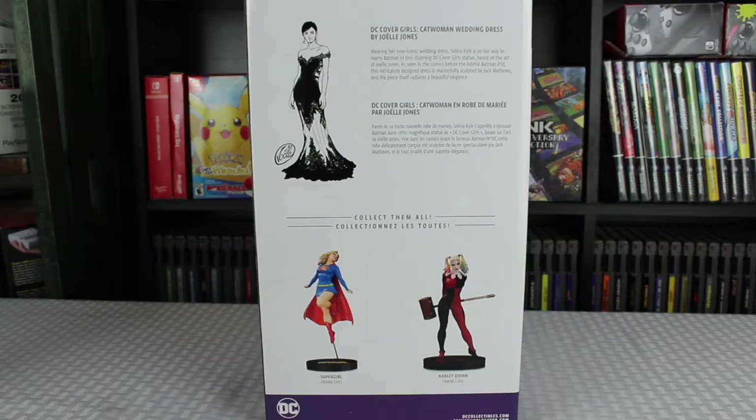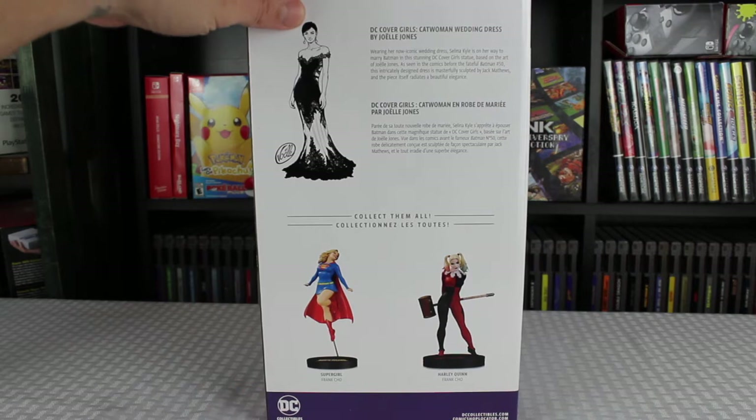Wearing her new iconic wedding dress, Selina Kyle is on her way to marry Batman in this stunning DC Covergirls statue based on the art of Jolie Jones, as seen in the comics before the fateful Batman number 50. This intricately designed dress is magically sculpted by Jack Matthews, and the piece itself radiates a beautiful elegance. Down at the bottom you got some Supergirl and Harley Quinn statues by Frank Cho.